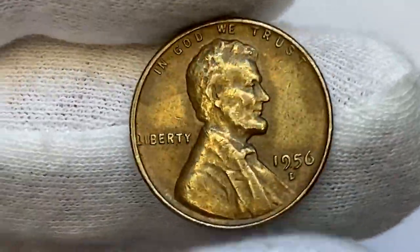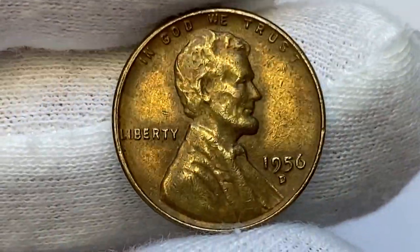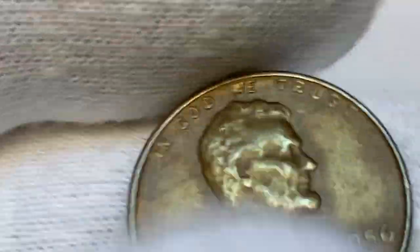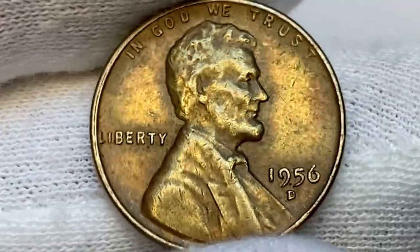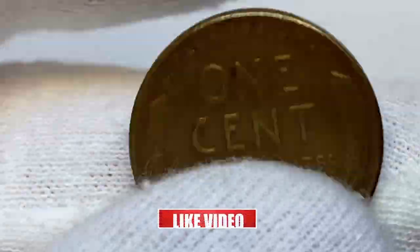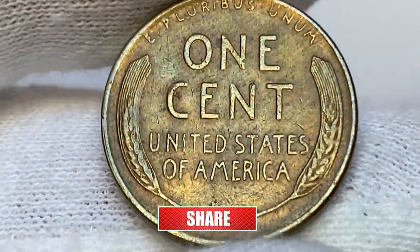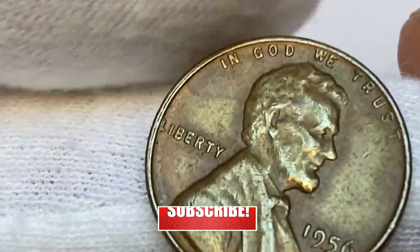Hey everyone, if you have rare US and world coins you want to sell, watch this video till the end and I'll show you where you can post some for sale. In this episode, I'm going to talk about 1956 D Lincoln cents, show you the circulated penny worth a little more than face value and superb gems that were sold for thousands of dollars. Hit subscribe and bell buttons below to stay tuned to Coin Us.